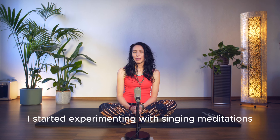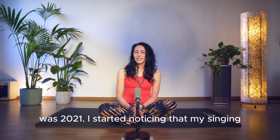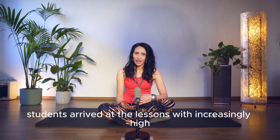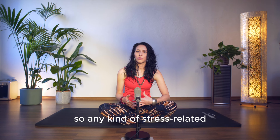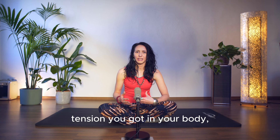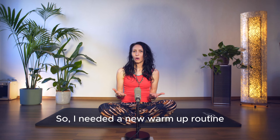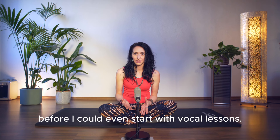The year I started experimenting with singing meditations was 2021. I started noticing that my singing students arrived at the lessons with increasingly high stress levels. Singing doesn't work so well when you're tense — any kind of stress-related tension in your body hinders the voice from coming out freely. So I needed a new warm-up routine before I could even start with vocal lessons.